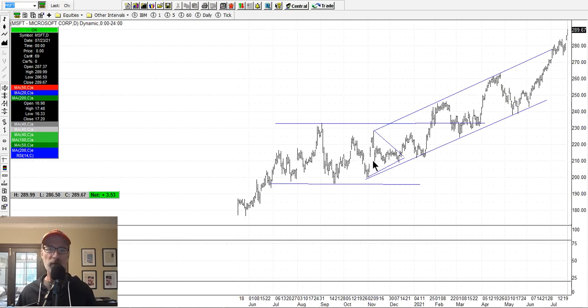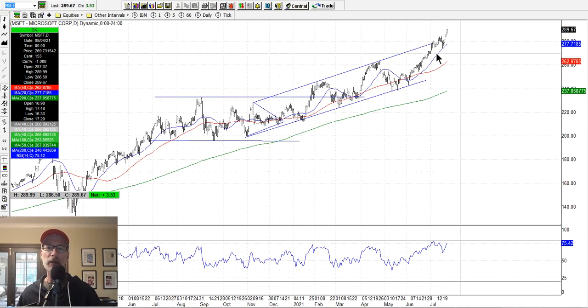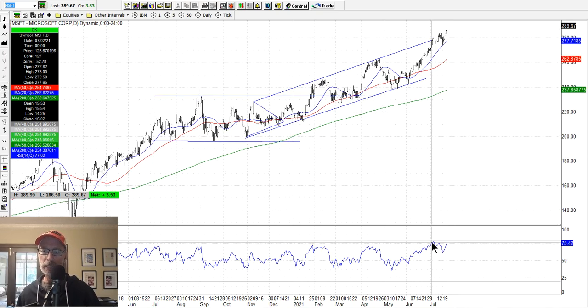Microsoft has been very strong — in this nice uptrending channel and has blasted above it. It's definitely getting to some overbought level. We have some divergence here where the stock made new highs, but the RSI started to come down and hasn't made another new high in the RSI. That's called divergence — price action is going up but the RSI is moving in the opposite direction. That could be foretelling that Microsoft may be getting a little overbought, maybe going up too far too fast, and might need a pullback to the 20-day or 50-day moving average.